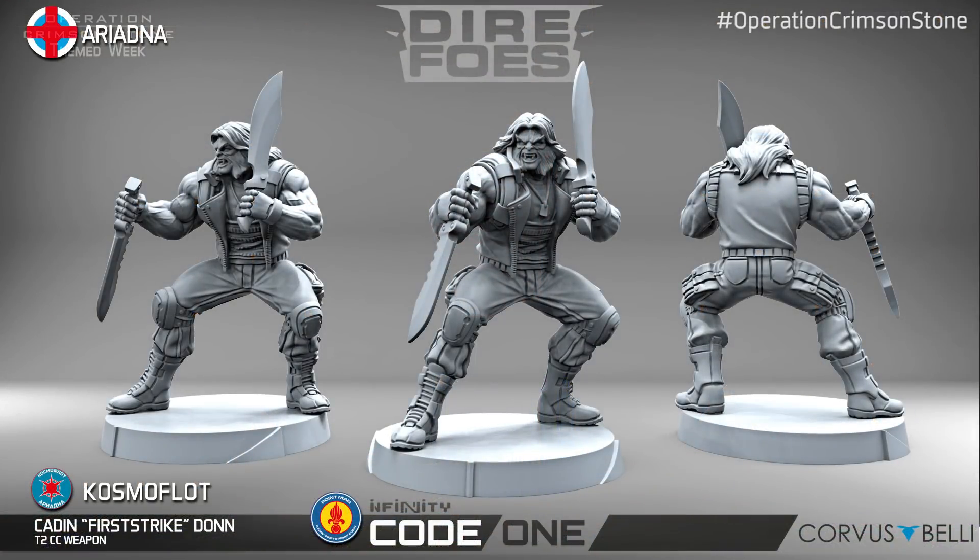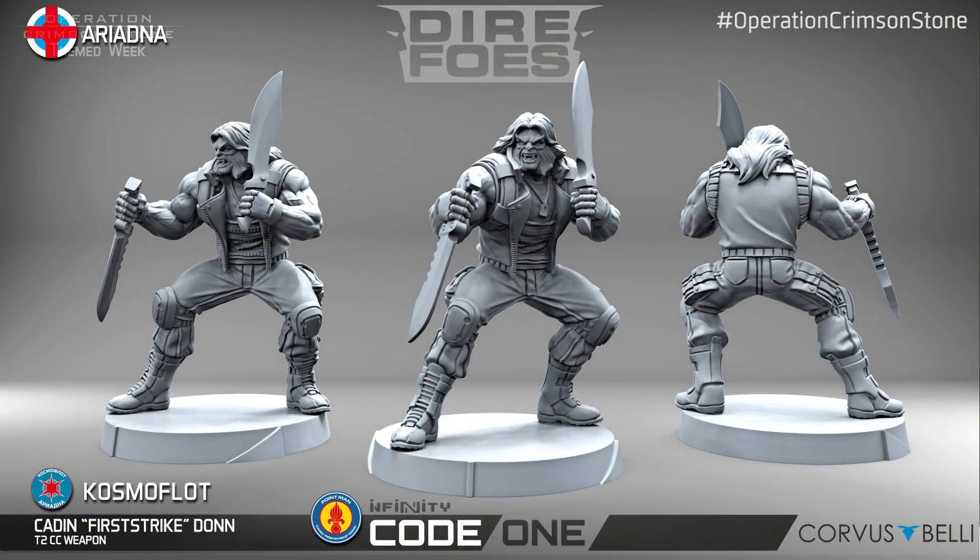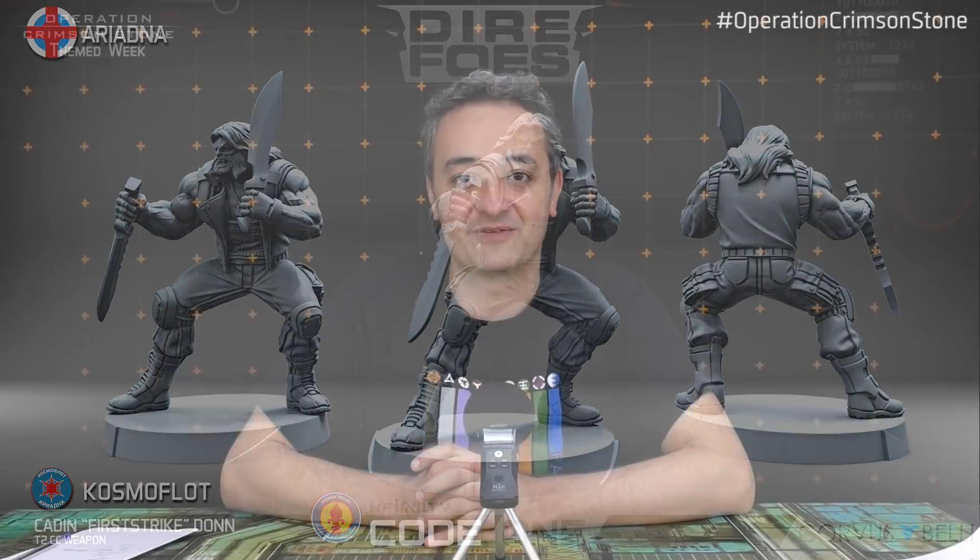Here is the new miniature — the Infinity playable figure. This is how Caddy looks. If you prefer the Defiance version or the alternative Defiance version, congratulations — you can play with that in Infinity now. Caddy First Strike: an Ariadna unit for CosmoFloat, now arriving as a regular release from Corvus Belli.